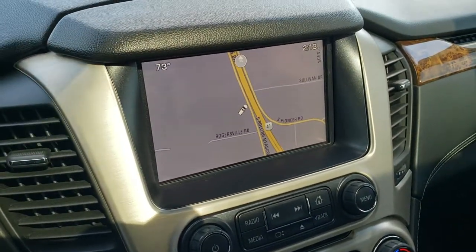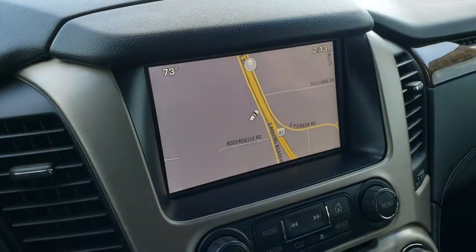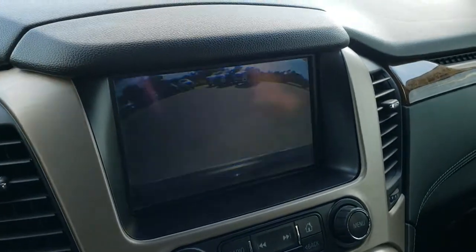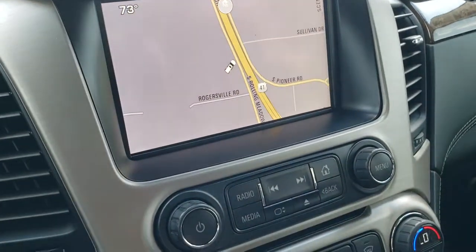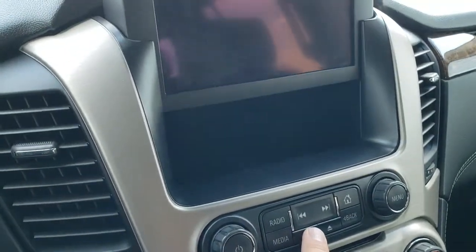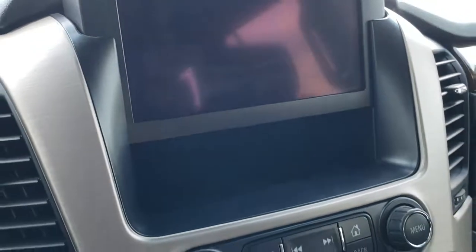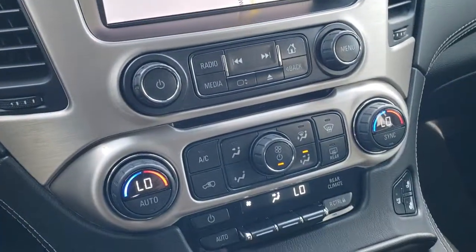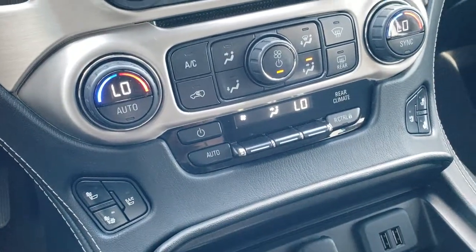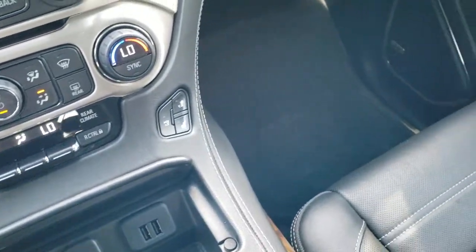This one has the GMC IntelliLink system with factory navigation — this is also where your backup camera shows up. It has a CD player, AM, FM, and Sirius XM radio capabilities. There is a hideaway spot behind the radio with a USB charger in there. Dual climate control and your other climate controls right there, your heated and cooled seat buttons, factory remote start, and two USBs.